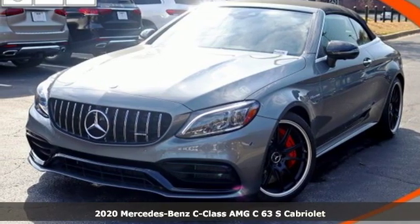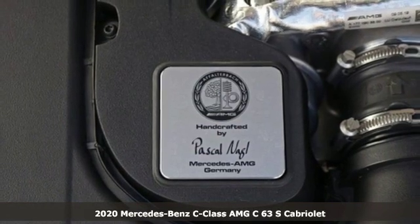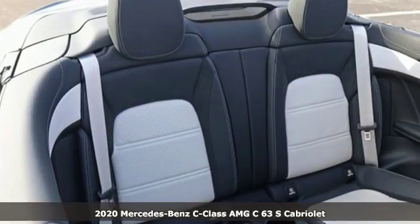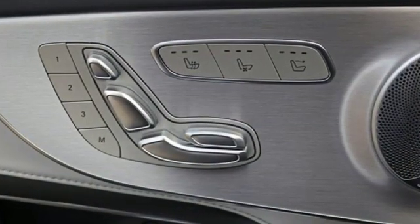Here's a new 2020 Mercedes-Benz C-Class. The C-Class has pioneered breakthroughs in performance, safety, and luxury for five generations, raising the bar and putting innovation within reach.